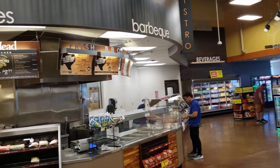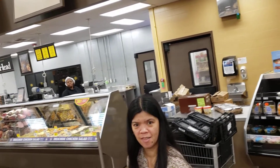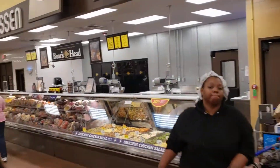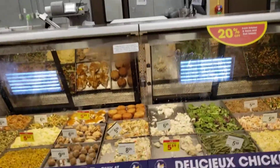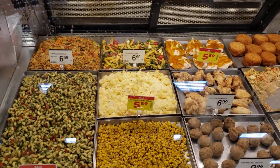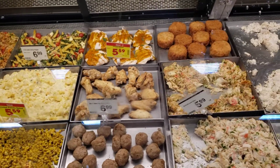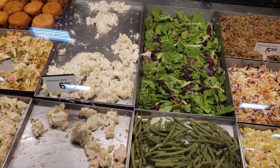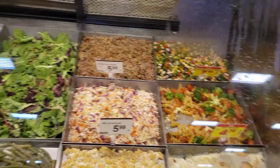You can get barbecue sandwiches at the deli here. All of this is fresh — macaroni, pasta, potato salad, smoked chicken, seafood salad, chicken salad with grapes, green beans, macaroni salad, banana pudding, coleslaw. It's all here.